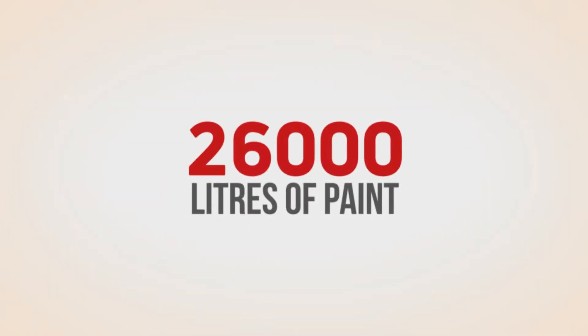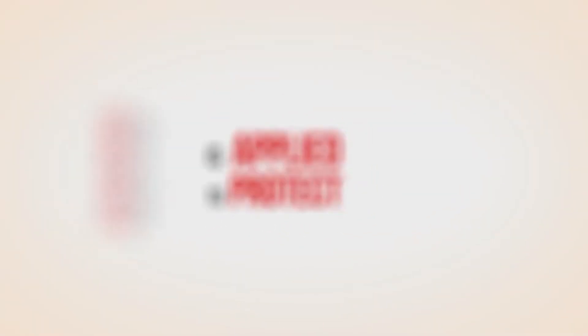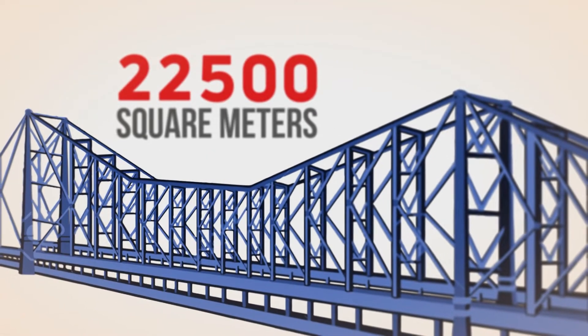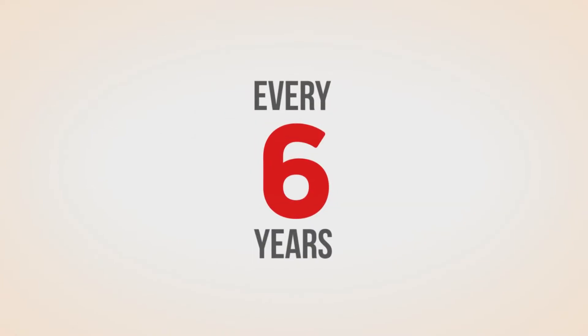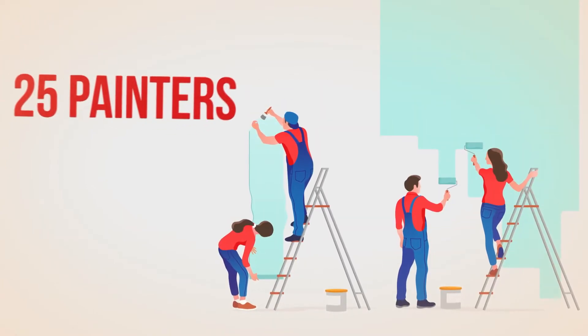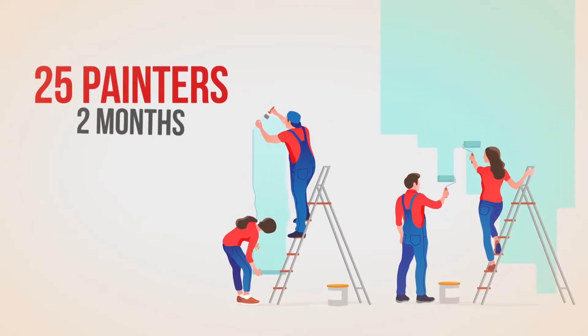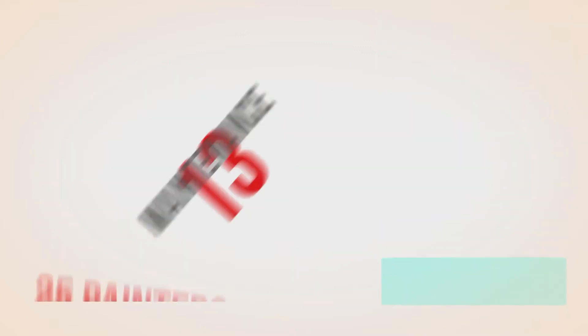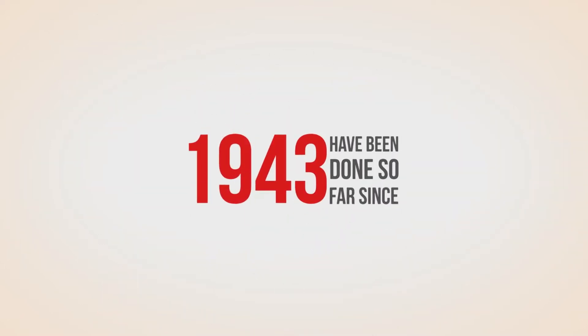26,000 litres of paint is applied to protect 22,500 square metres of high tensile steel from rust. Every six years, each repainting takes 25 painters working for two months to complete the job. 13 maintenance operations have been done so far since 1943.